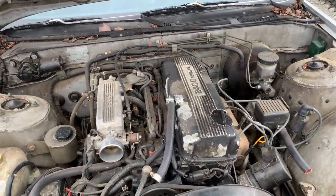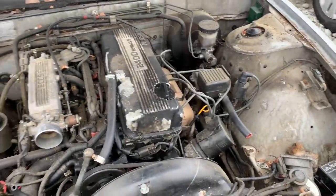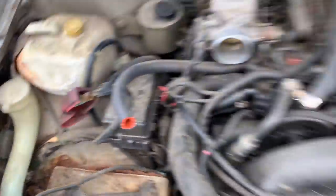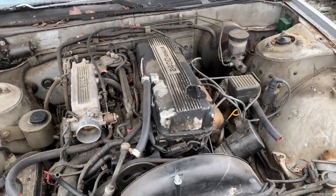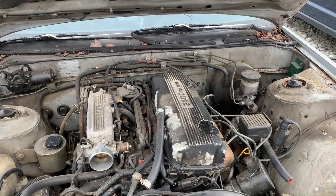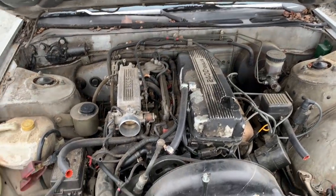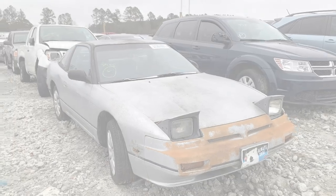I didn't have this motor though. Y'all see this one — it's torn up. Looks like they tried to do something to it but just didn't get it going. I think this is the single overhead cam; I had the dual overhead cam. Y'all let me know what you think about the 240 with the pop-up lights in the comments.